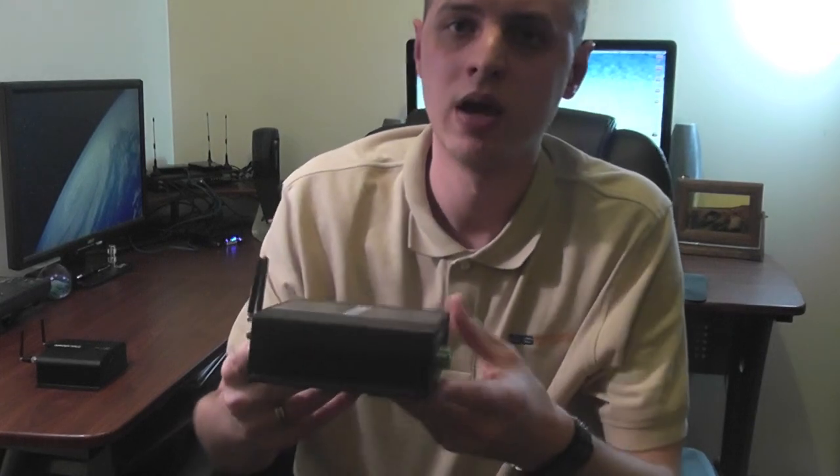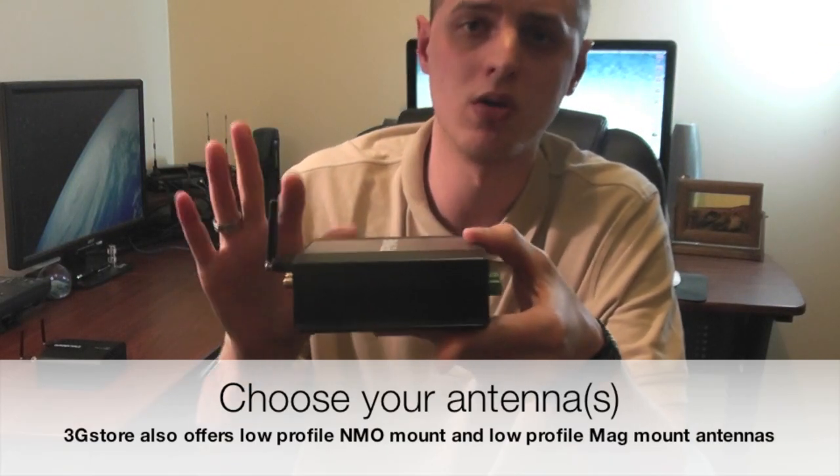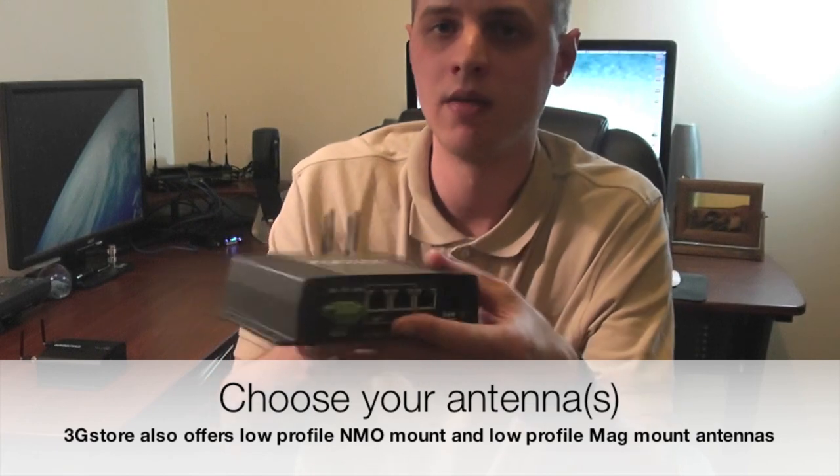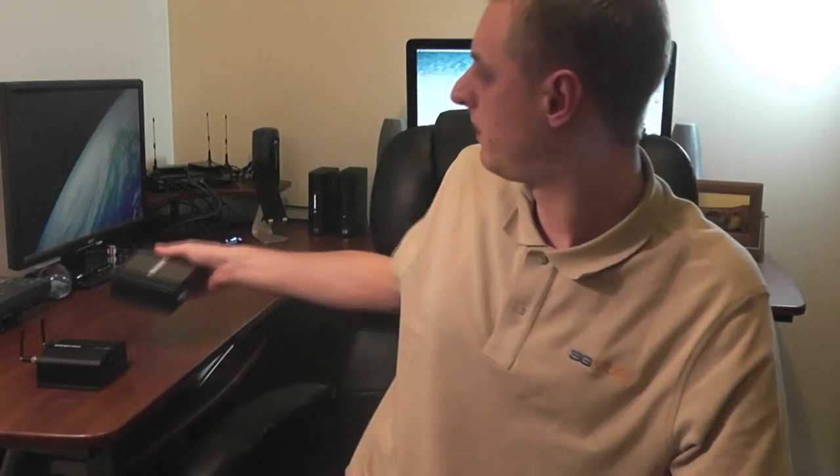Here's one of the examples, and as you can see it does have high gain antennas with a low profile antenna design. Very small compact form factor with the mounting brackets built onto it. That's compatible with Verizon, Sprint, AT&T,